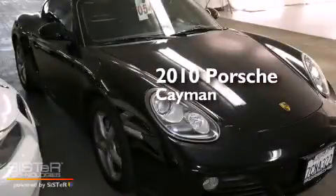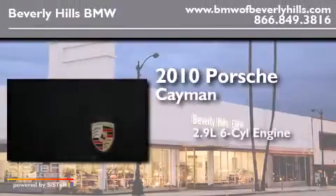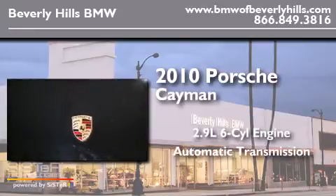This is a 2010 Porsche Cayman. It features a 2.9-liter, six-cylinder engine and an automatic transmission.